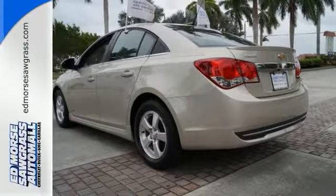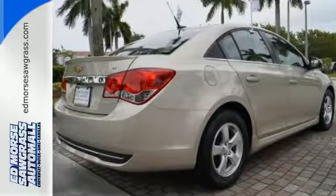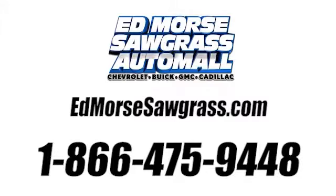It's time for a more fuel-efficient experience. Come see this Cruze today. Call us today at 1-866-475-9448. For value and for service, it's Edmore's.